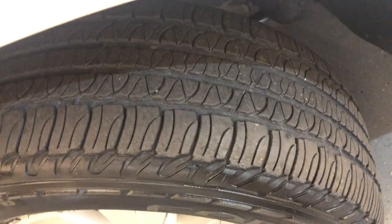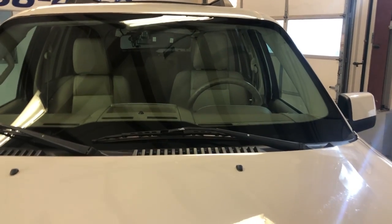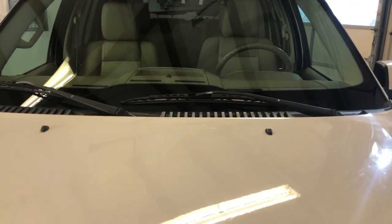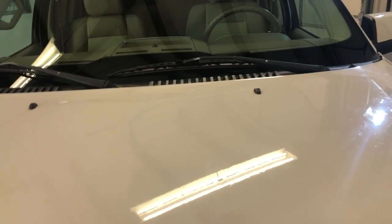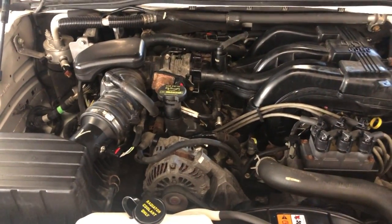Alloy wheels, tires, beautiful running boards, nice and clean. Let me open the hood so we can take a peek. It runs very nicely — everything works, AC blows cold, in very good shape. It's been detailed and inspected. V6 engine.